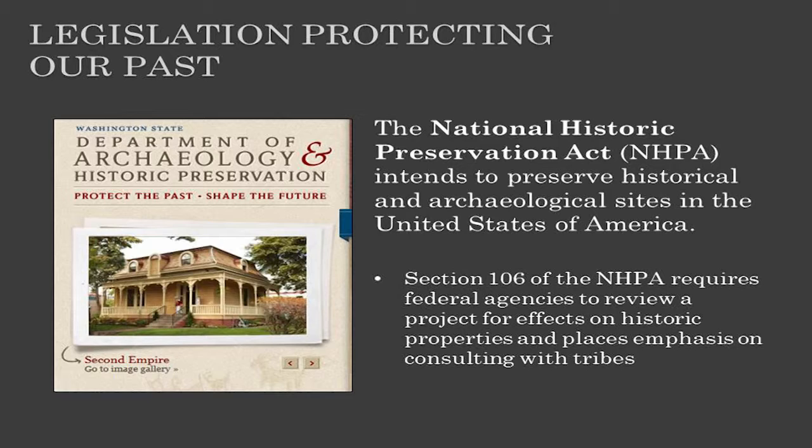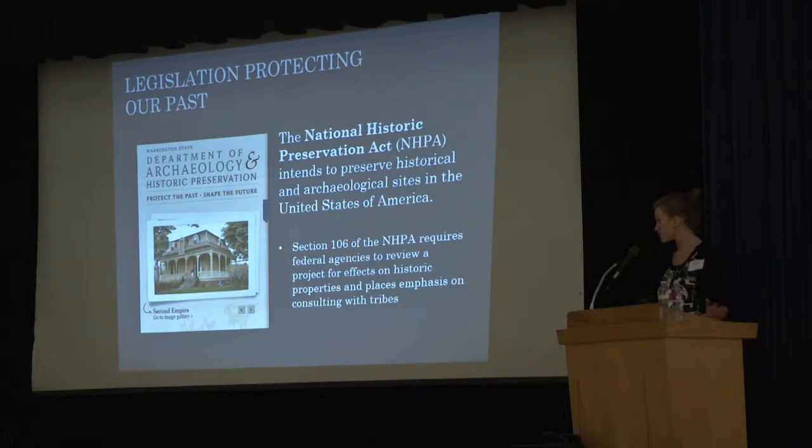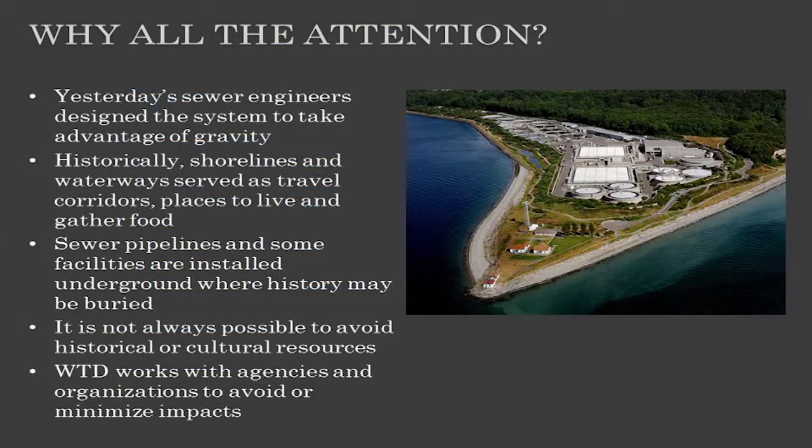One of those is the National Historic Preservation Act. Specifically, Section 106 of that act requires federal agencies take into account the effects of a project on historic properties, with a great emphasis on the tribes.